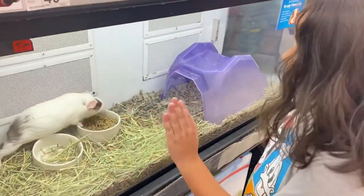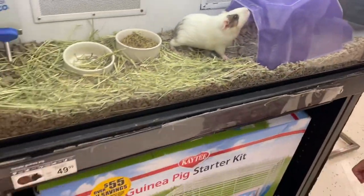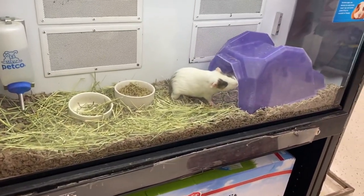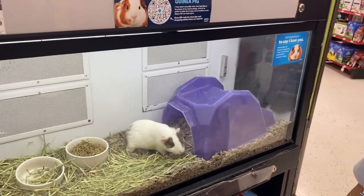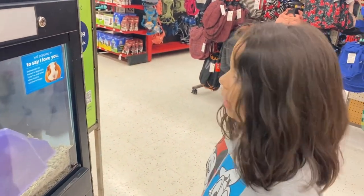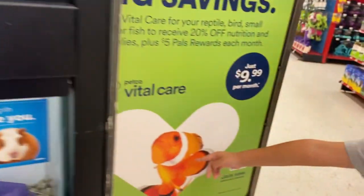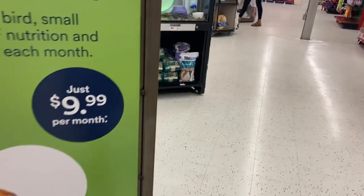Look at this guinea pig. It's big. It's only $49 — pretty cheap for an animal. We are going to get some crickets for my pet spider. And also, look — Nemo! There's one there but it's sleeping. Let's see what else they have.